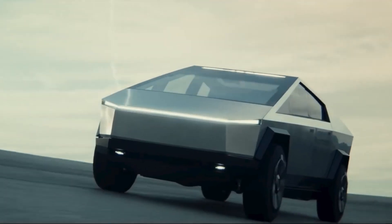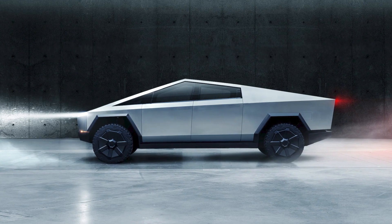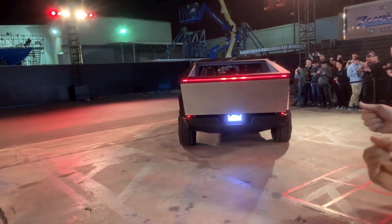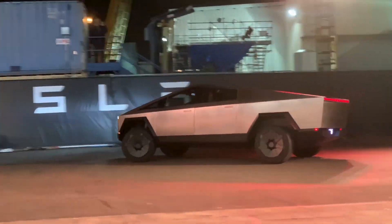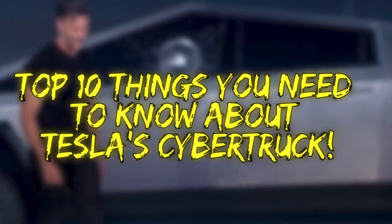As far as pickup trucks go, Tesla's Cybertruck is anything but conventional, with a design that looks more like a futuristic space vehicle than a truck. It's set to be one of the first totally electric pickup trucks to ever hit the market, and its specs make it seem like it's bound to be stiff competition for its gas-powered counterparts. So we're going to check out all the fascinating things about Tesla's Cybertruck on this episode of Super Freaky Science.